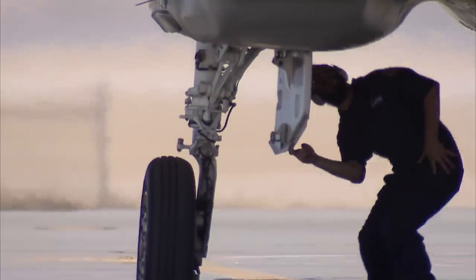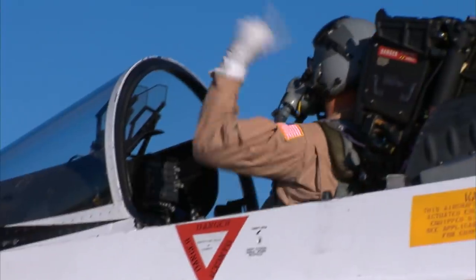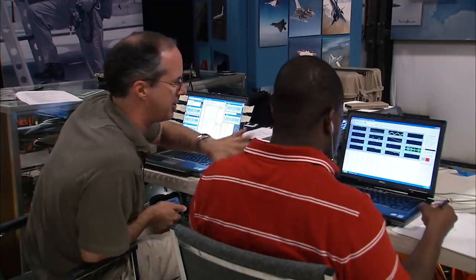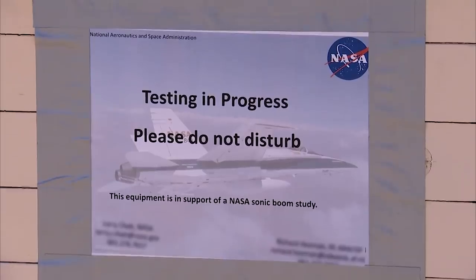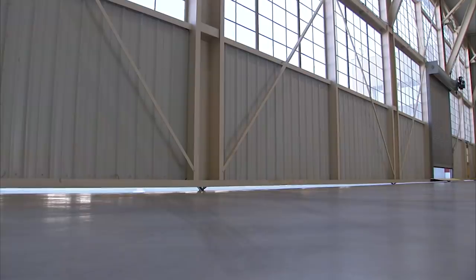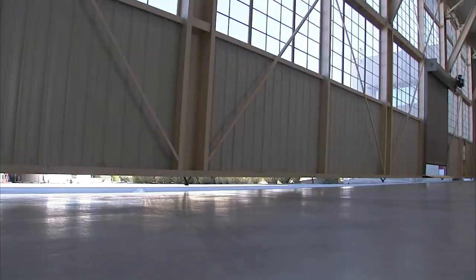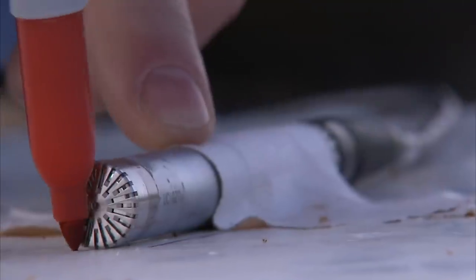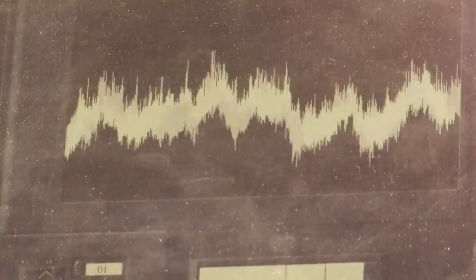Flight test will start in 2021. We'll do a handful of checkout flights, followed by envelope expansion. From there, we go into our next phase — validation — making sure the sonic boom is as quiet as we designed it to be. Then we'll go into phase three: community response testing, where we actually take the airplane out across the country, go to different communities, and see how people respond to the noise we're generating.